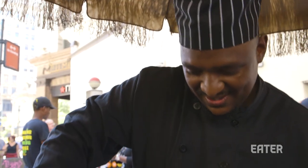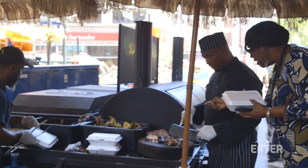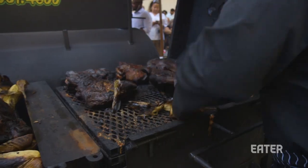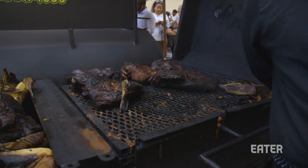Jamaican cuisine is truly a melting pot, combining Spanish, African, Indian, and Chinese roots and spices. Their food has stewed up a multitude of lively flavors, quite notably their jerk seasoning.